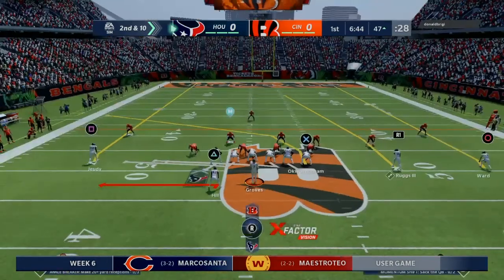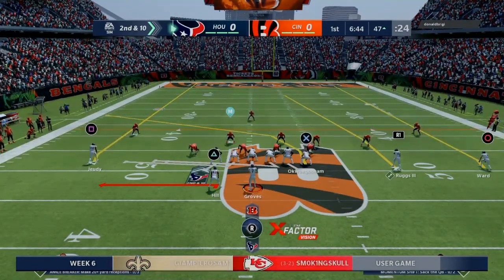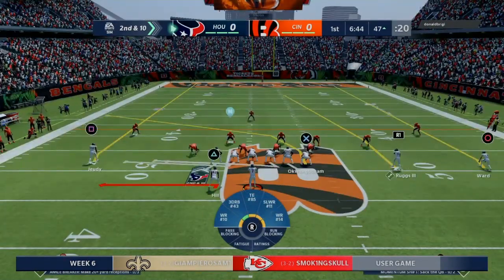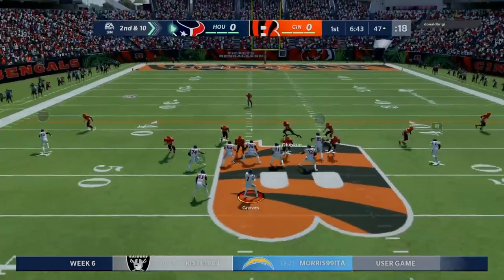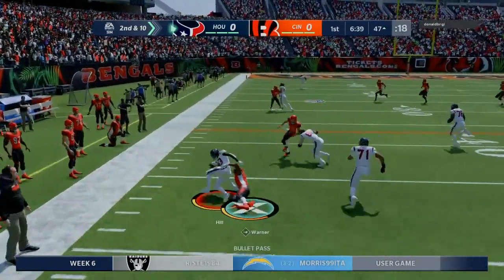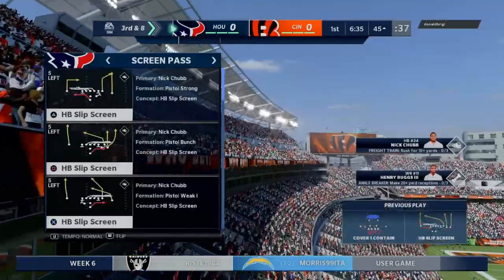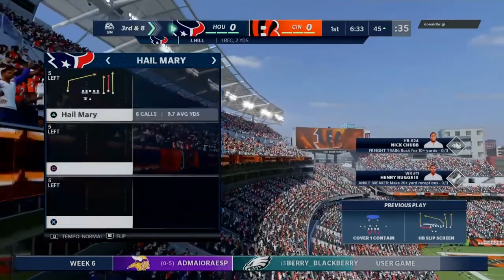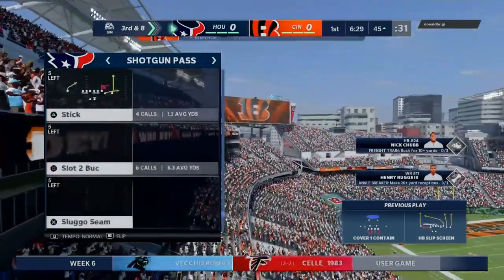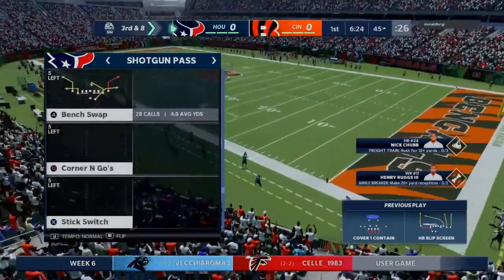Second and ten after the incompletion on first down. Throwing again, Groves sets up the screen to Hill. They do get a couple, but they'll be left staring at a third and eight coming up. In order for a screen pass to break big, a lot of things have to come together and be well executed, but all it takes is one small thing to go wrong and keep it from being a big gain.